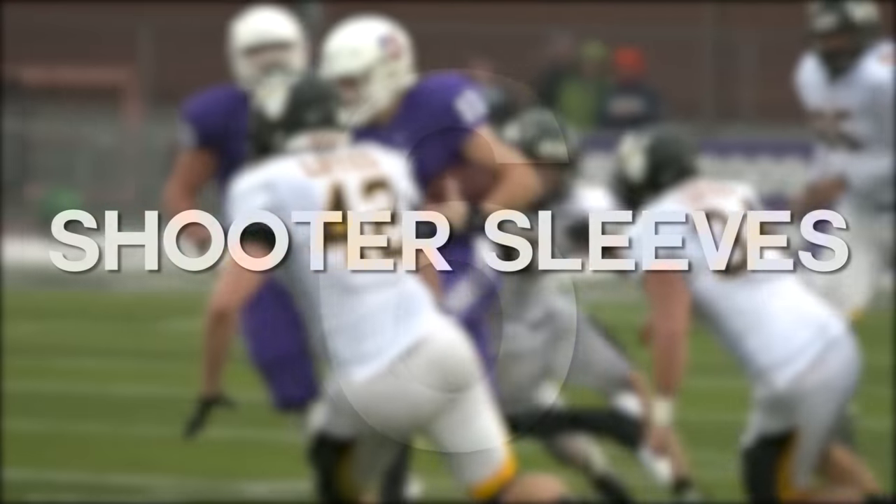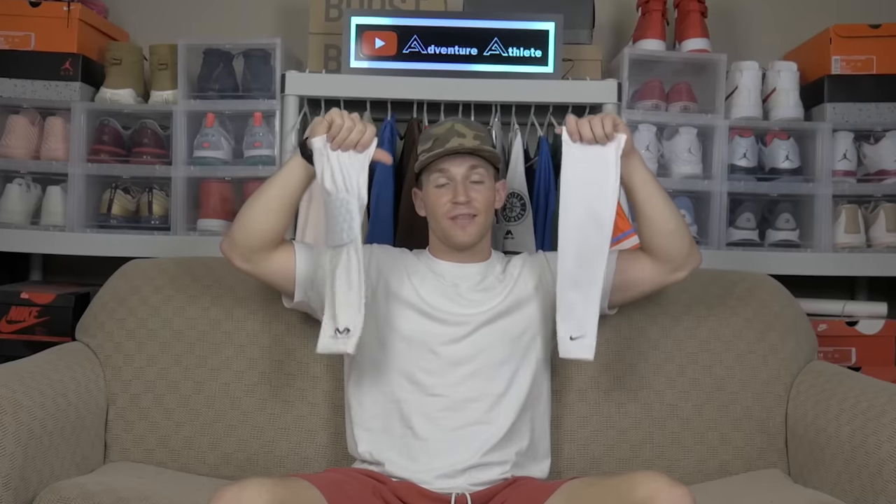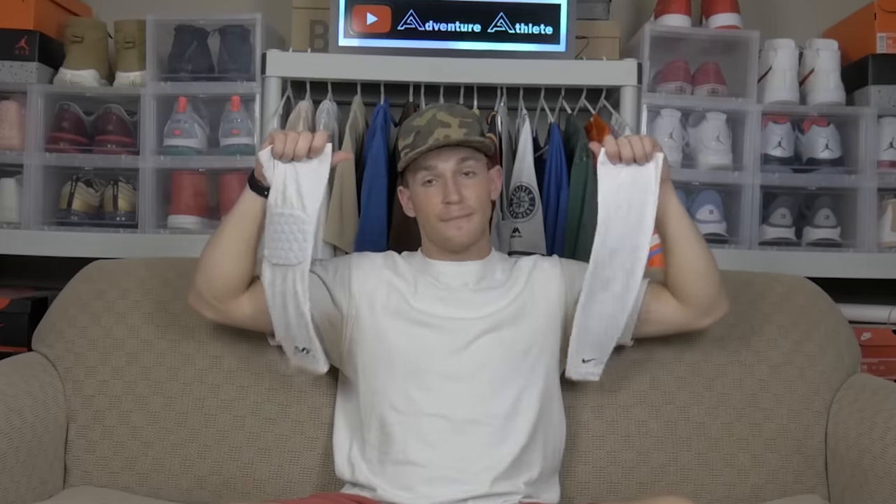Game day accessory number six is shooter sleeves. I've got one with a pad and one without. I save these mainly for game day — whenever I'm hurt or have a bummed-up injury I always wear the padded shooter sleeve. If I have a wrist injury and I'm falling down, I can land on my elbow instead of my wrist for extra protection. If I'm just feeling myself and want to look dope for a particular game's color combination, I'll rock an all-white shooter sleeve. You can never go wrong, and it really helps your drip game.